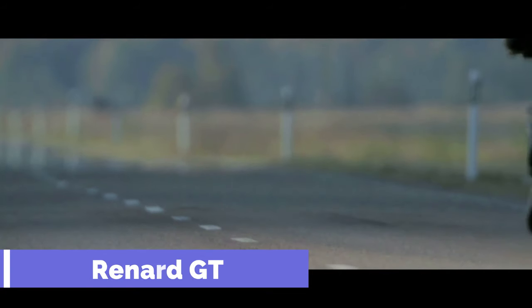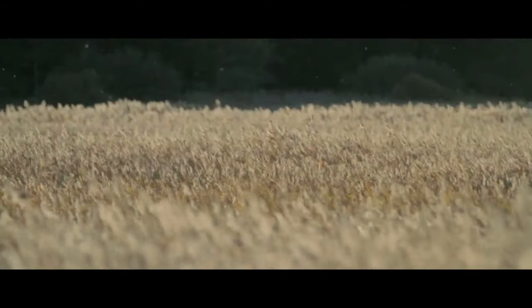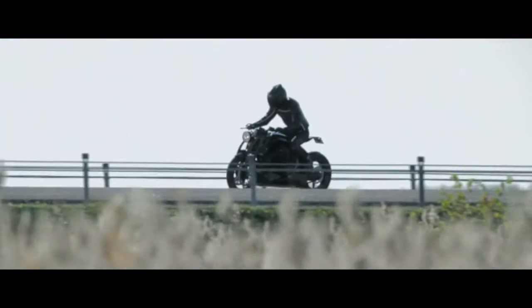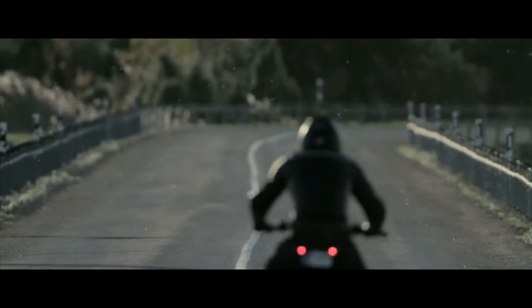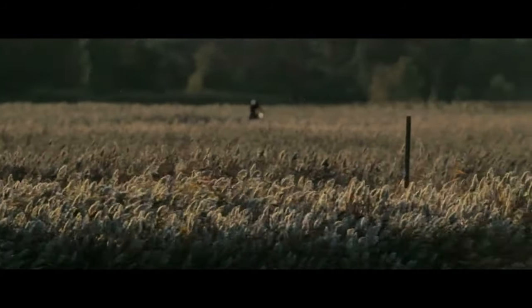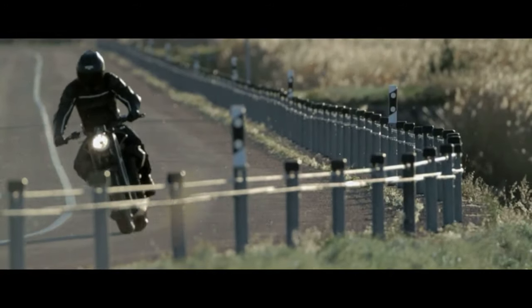Renard GT. A GT sport motorcycle is produced by Renard Motorcycles, an Estonian manufacturer. The Renard GT's ability to handle shock loads and vibrations is made possible by the fact that the body of the vehicle is built of carbon plastic strengthened with Kevlar. The power unit is equipped with a V2 engine that has its cylinders slanted to the right, allowing it to provide sufficient power even at low revolutions per minute.